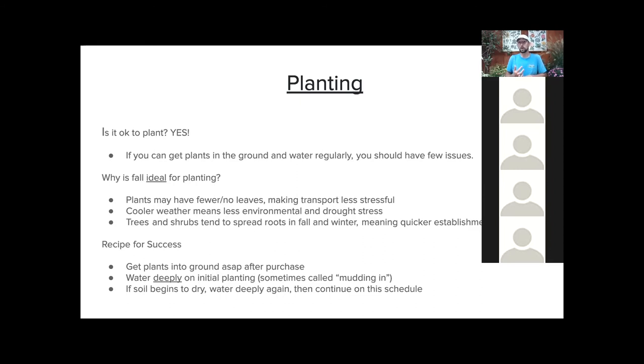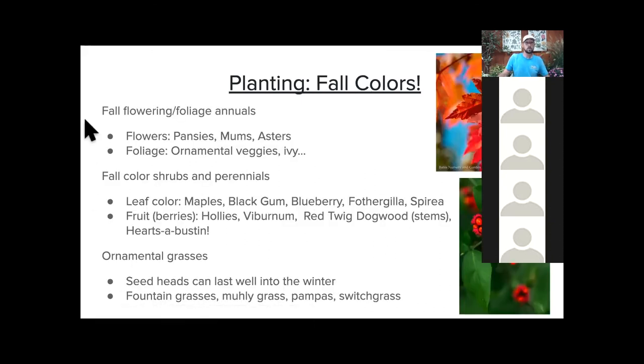Trees and shrubs tend to spread roots as the weather cools, which means they establish quicker and are ready for springtime. For your recipe for success planting in September: get the plants in the ground as soon as you can. Water deeply on initial planting — professionals call this 'mudding in,' meaning you soak them so deeply that you actually have very muddy soil. Soak that entire root system, then let it dry out, and continue on that schedule.